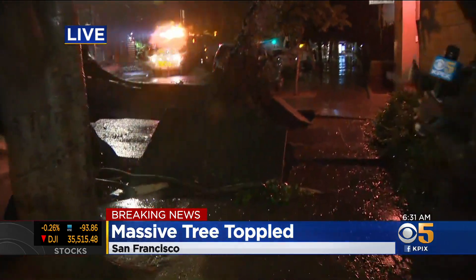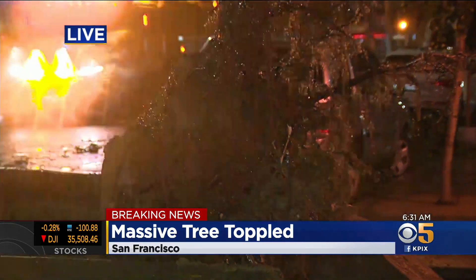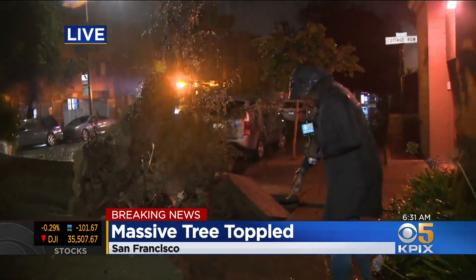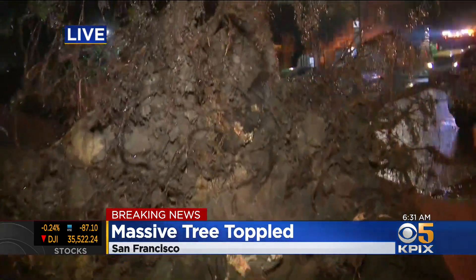The tree completely uprooted. You see the concrete is actually also pushed up, so we're talking a pretty significant tree this morning. I'm going to try to walk around — I'm going to try to be careful. Look at the concrete that I'm standing on — completely shifted because this tree has been uprooted.